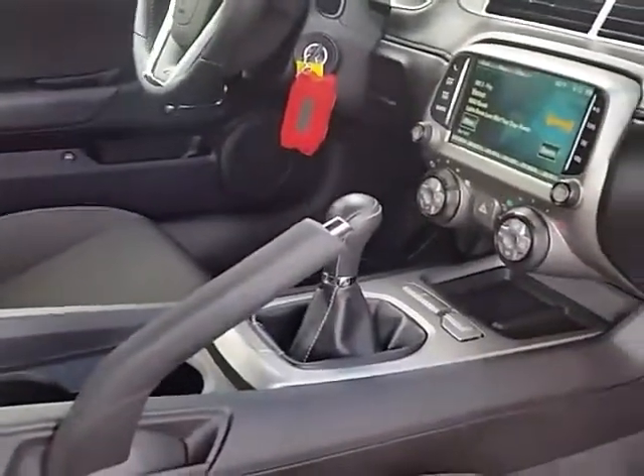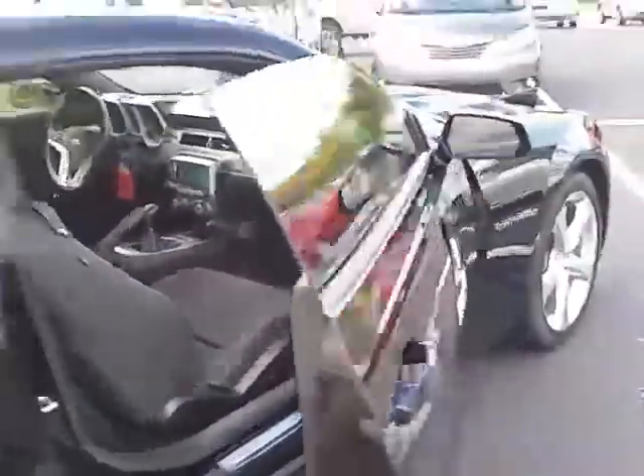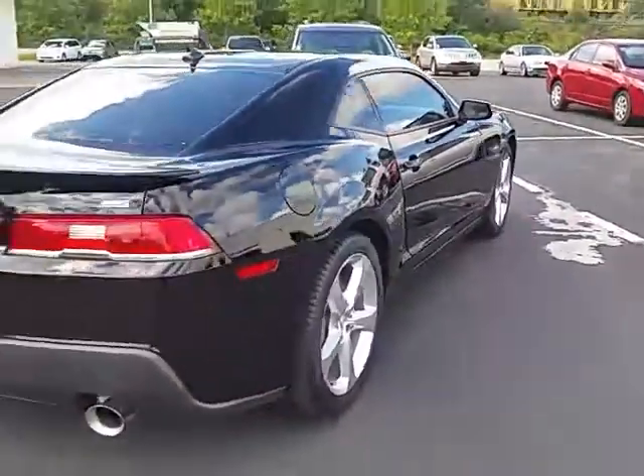It is a six-speed manual transmission. I don't know if we talked about that but it is a six-speed manual. Look around the backside.